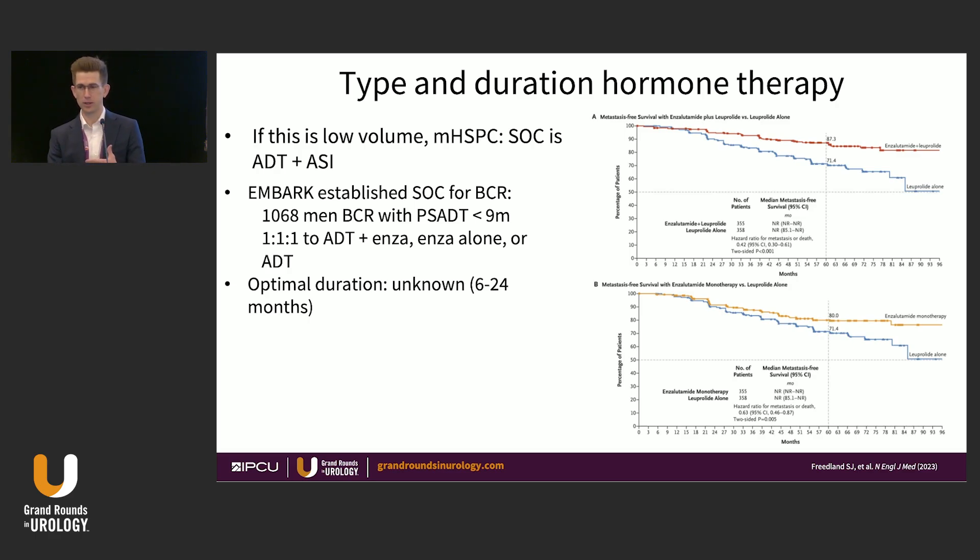Moving on to hormone therapy for this gentleman: if we think of him as low-volume metastatic hormone-sensitive prostate cancer, the standard of care is ADT plus an AR pathway inhibitor — and one could argue it should be indefinite. If we think of this as biochemical recurrence in 2025, the EMBARK trial has established that we should not be using ADT alone; if taking an intermittent approach, we should use ADT plus enzalutamide or enzalutamide monotherapy. In my opinion, the optimal duration for a man with PSMA PET-positive, conventional imaging-negative disease is entirely unknown, but I believe it should be finite — somewhere in the range of six to 24 months — and not indefinite.